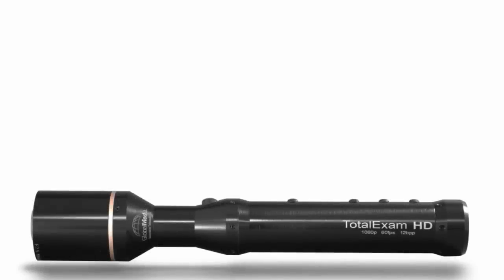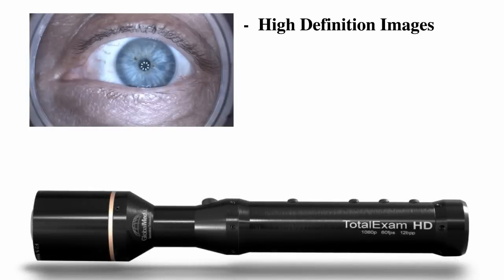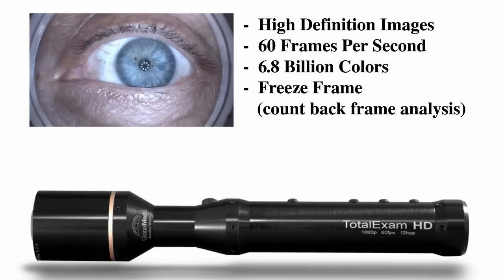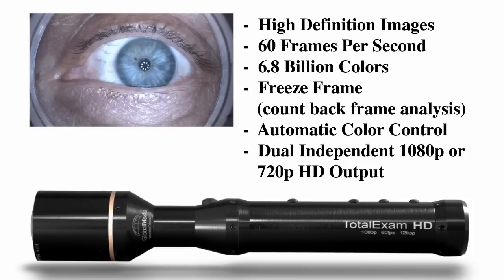The Total Exam HD captures high-definition images at 60 frames per second, with 6.8 billion possible colors, uses freeze frame with count-back frame analysis, automatic color, and dual independent 1080p or 720p HD outputs.